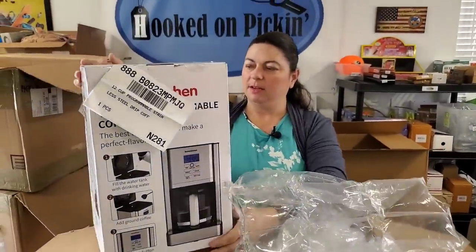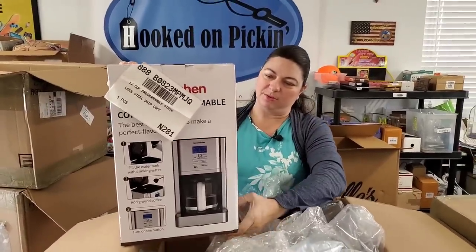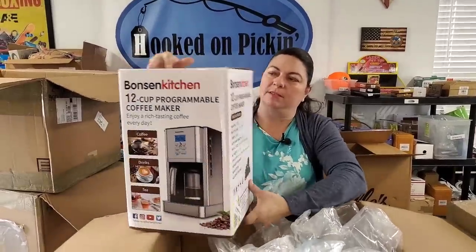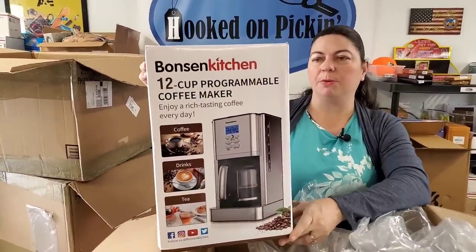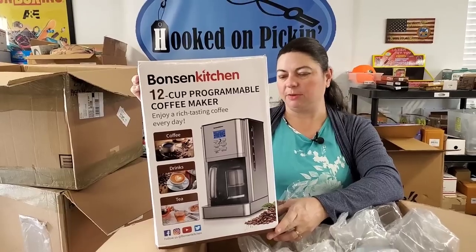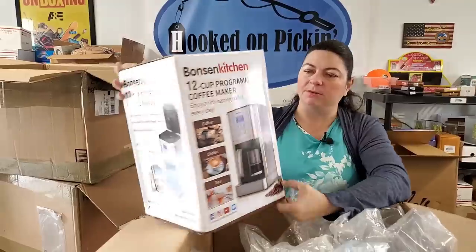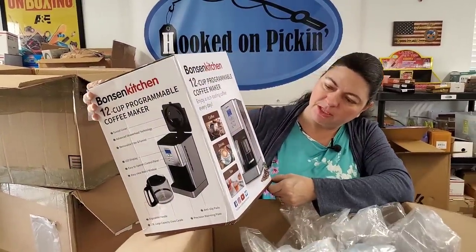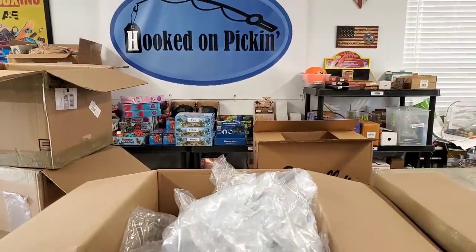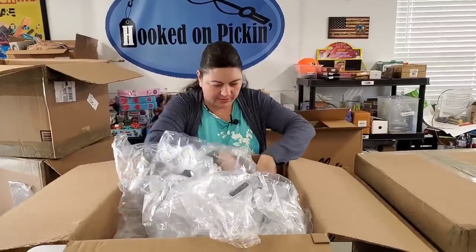This looks almost exactly like my Cuisinart — it looks almost identical. It's a 12-cup programmable coffee maker. Anytime we have a coffee maker in stock it sells out really fast. This is a nice stainless steel look. You can do tea also — coffee drinks and tea. So you don't have to be a coffee addict like me to buy that.